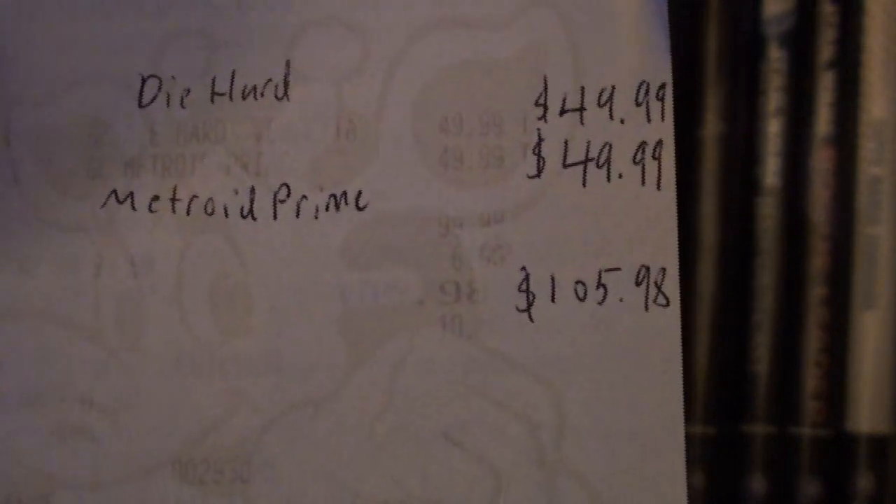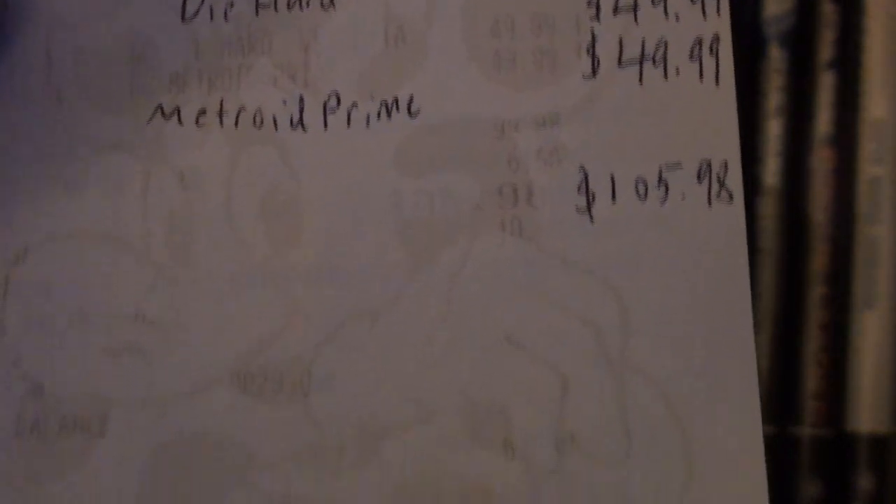I know people complain about Melee being $50 on eBay, but that's what they originally went for. If you get anything under $50, you're getting a deal. Plus, if you adjust for inflation, you're getting an even better deal.